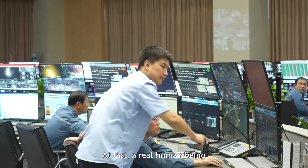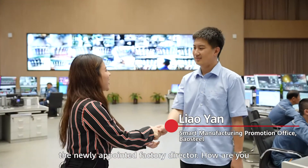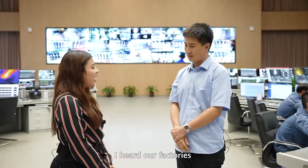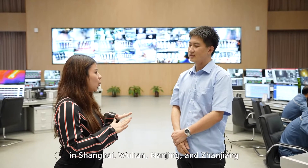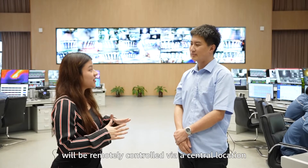At last, a real human being! Hello, I'm Myrna, the newly appointed factory director. I have some questions — I heard our factories in Shanghai, Wuhan, Nanjing, and Zhangjiang will be remotely controlled via a central location. Can you tell me more? Also, I know that command controls need to be constantly transmitted to remote control devices, but this network has to be very reliable. How can we have a very reliable, on-time, and accurate network?